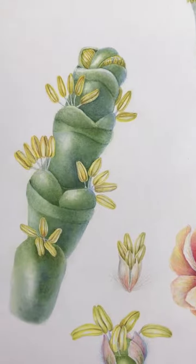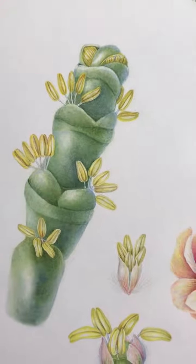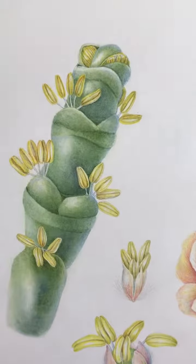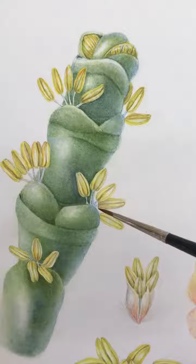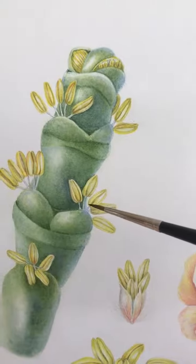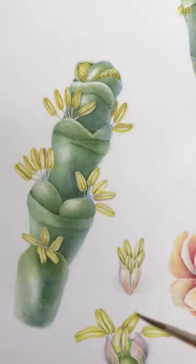This is Haloxylon salicornicum and I saw it in the desert areas of Sharjah in the UAE. It's a really weird little plant and when you look closely in between the nodes, these little stamens were just one millimeter big, and the flowers are tucked into the creases of the leaf.